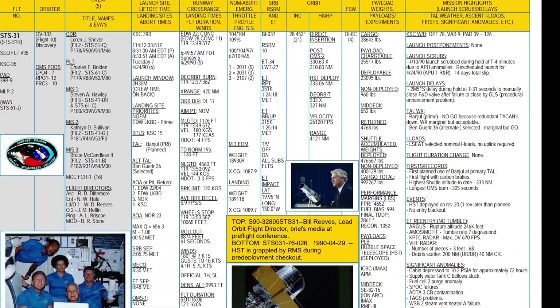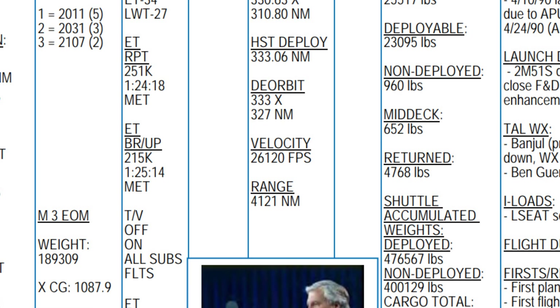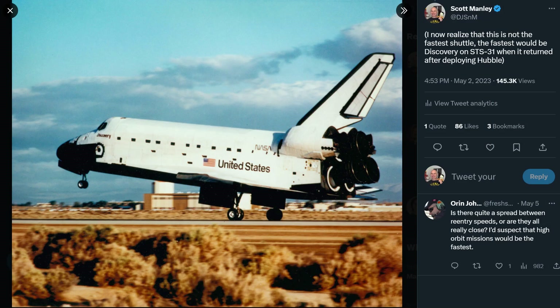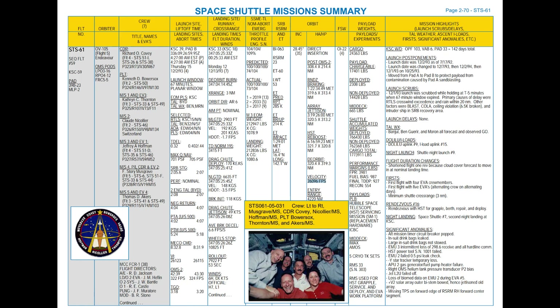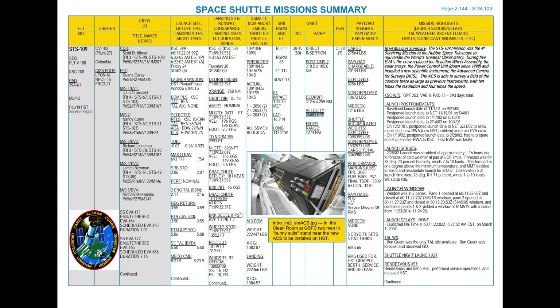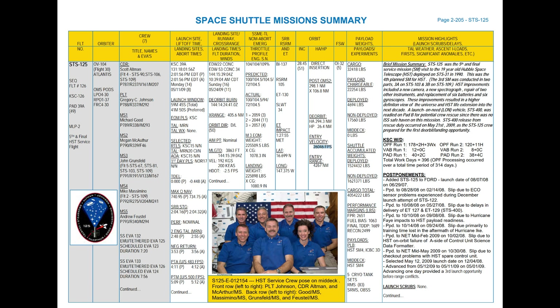I did some rough math to confirm this, then found an amazing document that compiled all the statistics. It told us that for STS-31, the space shuttle entered at a velocity of 26,120 feet per second, or 7.961 kilometers per second. For comparison, the second space shuttle flight had an entry velocity of 25,726 feet per second, or 7.841 kilometers per second. I checked all the other missions to Hubble — one had exactly the same entry velocity as STS-31, but that was also Discovery. So space shuttle Discovery is still the fastest one.